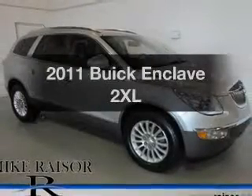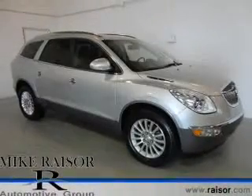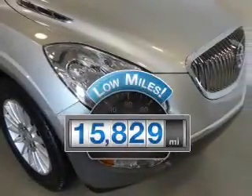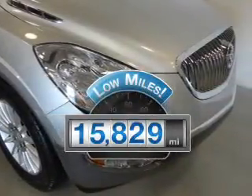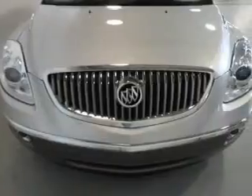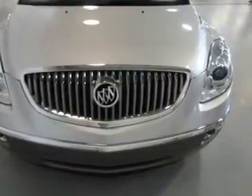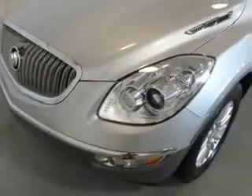Get noticed in this 2011 Buick Enclave. This is the set of wheels you've been looking for. A low odometer reading makes this vehicle a great value at this price. The powertrain includes front wheel drive with a reliable six-cylinder engine driven by a six-speed automatic transmission.